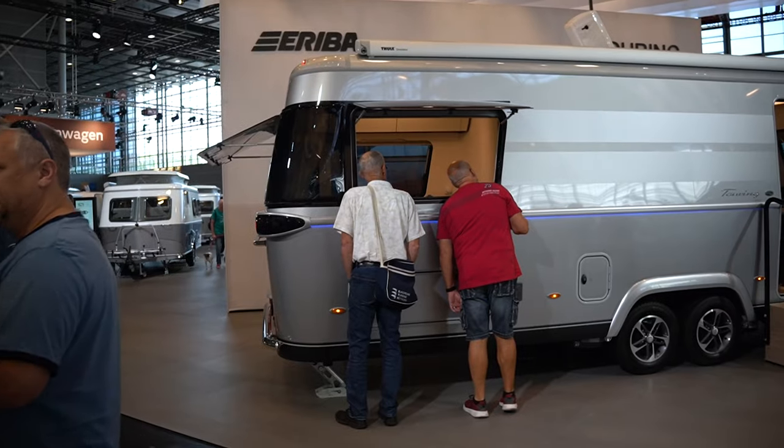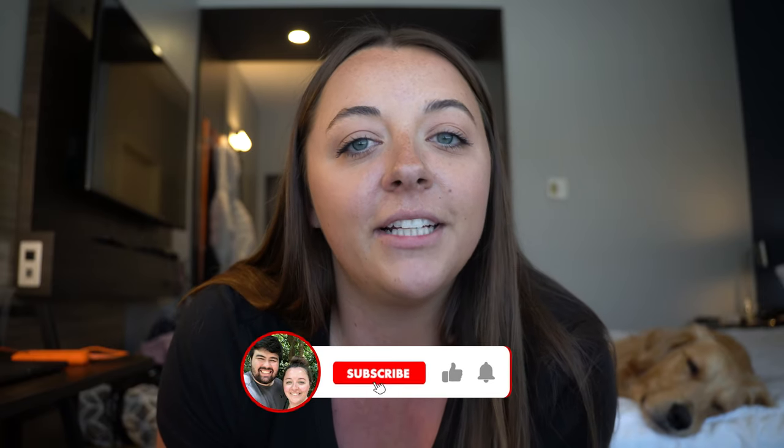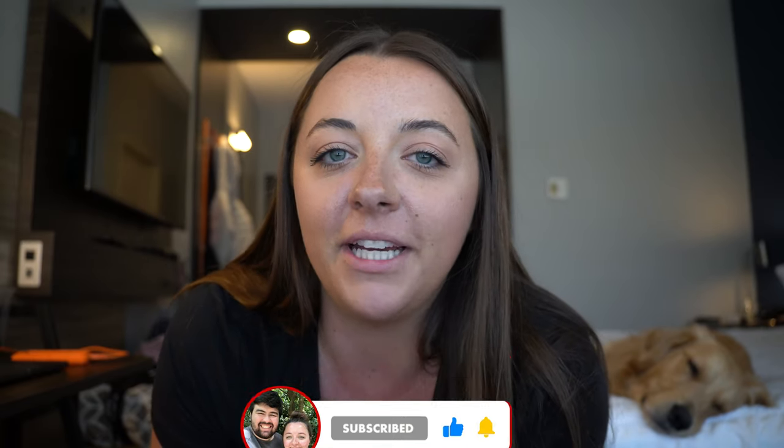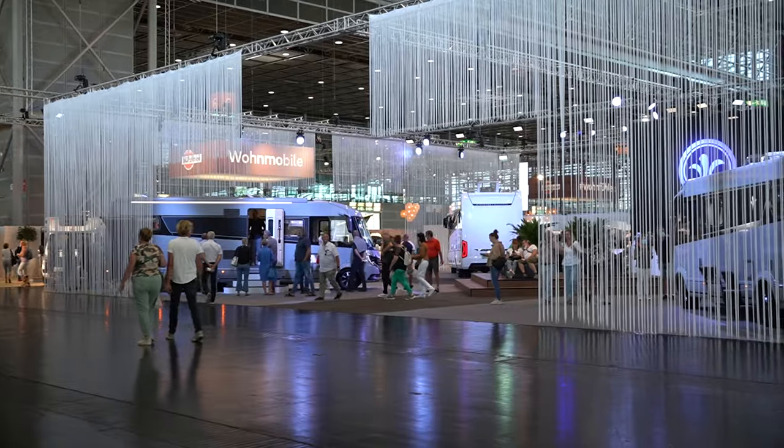That wraps up some of our favorite towable RVs at the Caravan Salon in Dusseldorf, Germany. Please hit the like button if you enjoyed this video and comment below to let us know which RV you liked best. We are thinking about hitting the show again next year, so let us know what you liked seeing and what you might want to see more of. Thanks so much for watching and we'll see you on Sunday.